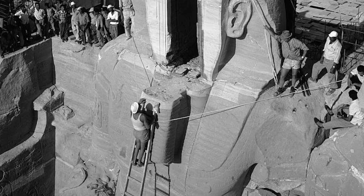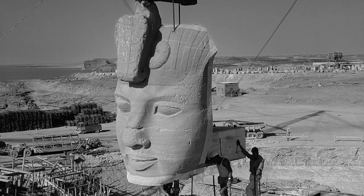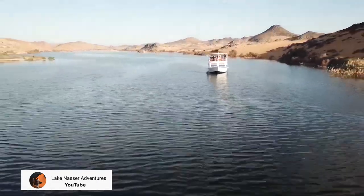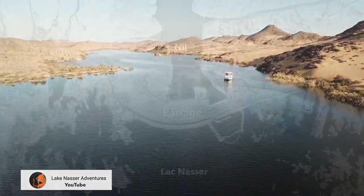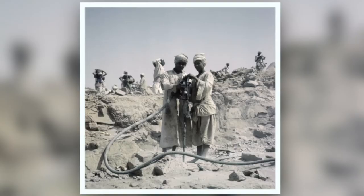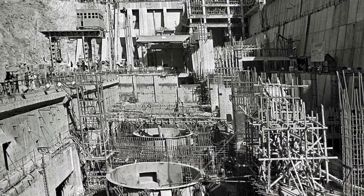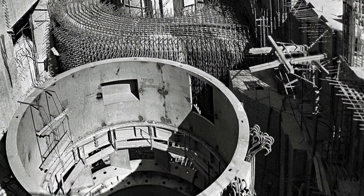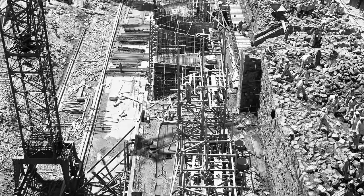Si les trésors antiques sont sauvés, les hommes, eux, sont condamnés à l'exil. Les terres de l'ancienne Nubie sont en grande partie submergées par les eaux et une part importante de la population est contrainte de quitter les rives fertiles du Nil pour les campagnes arides du sud ou les grandes villes. Pendant 11 ans, 35 000 ouvriers égyptiens et 3 000 ingénieurs et techniciens soviétiques se sont relayés sur le chantier. 220 personnes y ont laissé la vie.